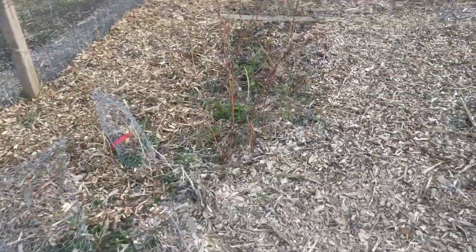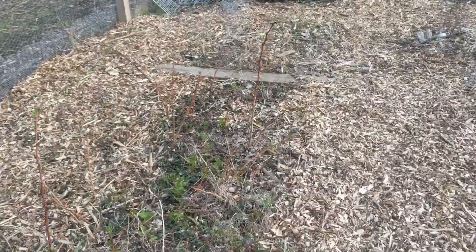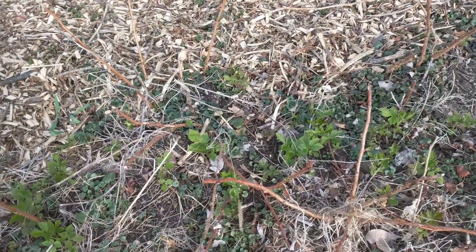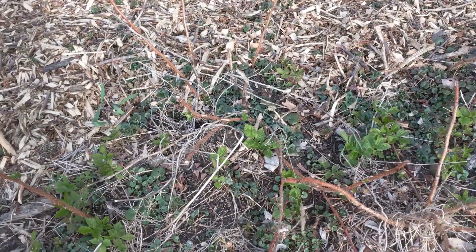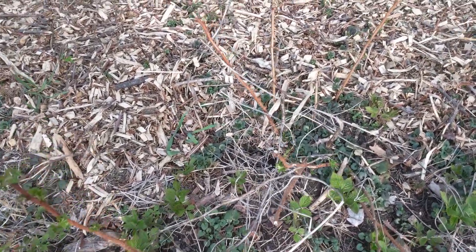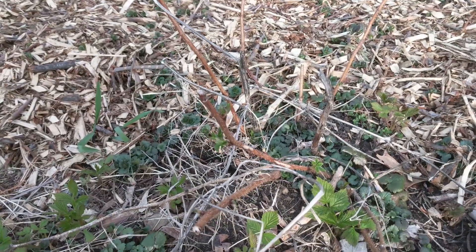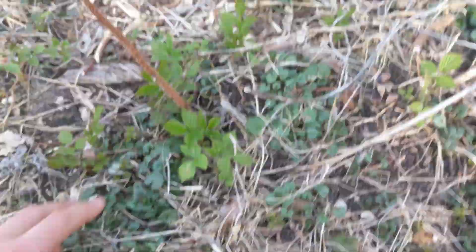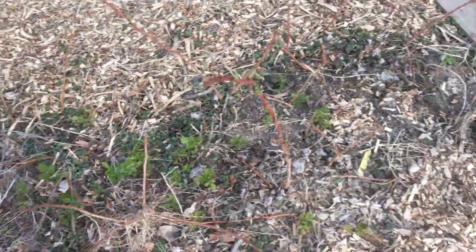That currant is looking really good, and the raspberries here are waking up — a lot of fresh growth at the base. The bunnies ate them back pretty hard actually, but if you look there's a lot of new ones that probably formed from the roots.